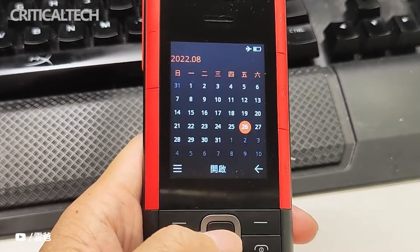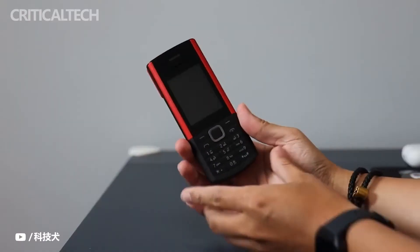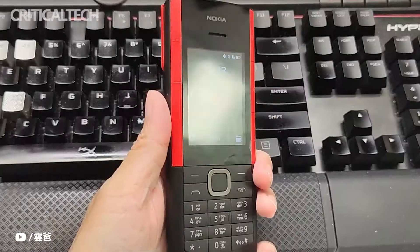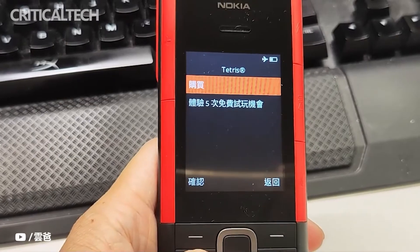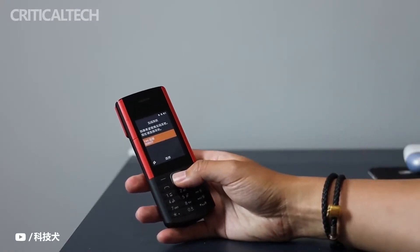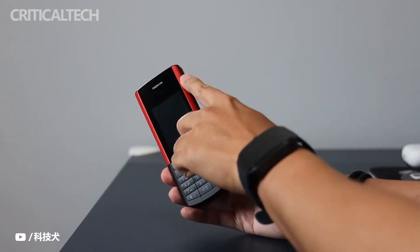After unpacking, the box contains the Nokia 5710X Press Audio itself, with just a simple sticker attached to the body. The micro USB plug included in the phone box is long gone. Of course, the removable lithium battery has not been touched for many years. There is also a pair of small headphones, whose functions will be mentioned later.